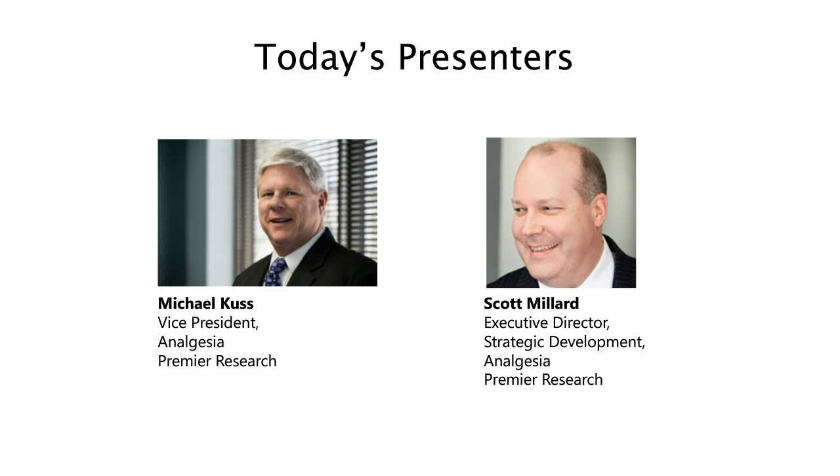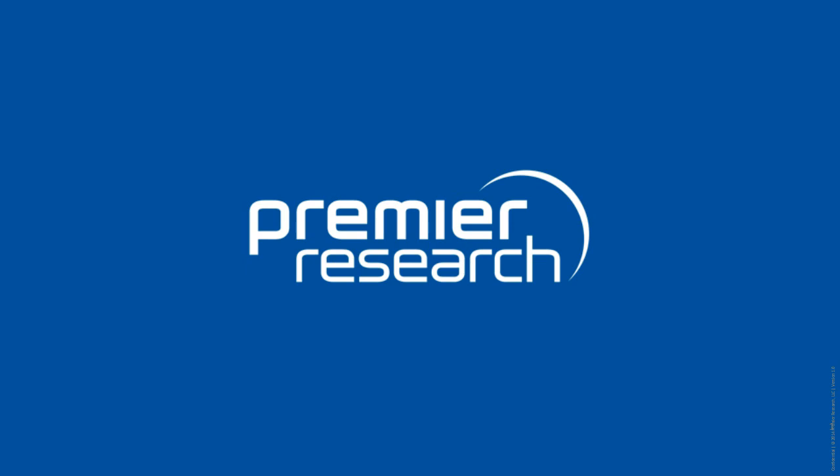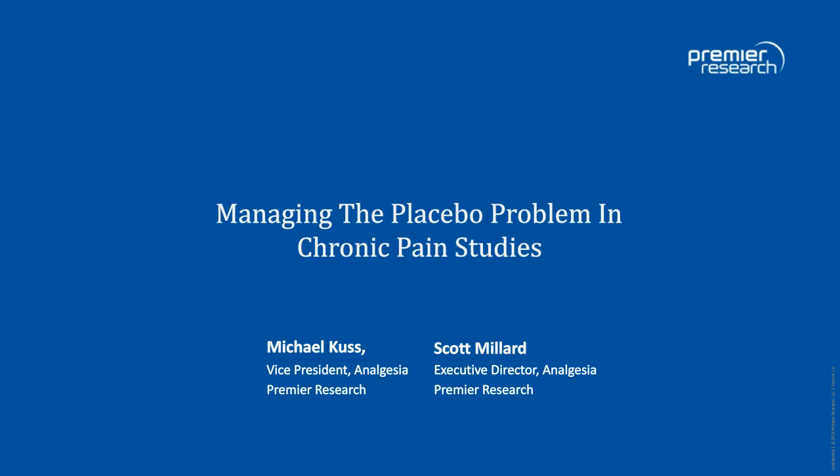Thank you both for joining us today. Scott, you have the floor. Thank you, Lisa. I've been fortunate to be here for the last 20 years working in analgesia with my colleague Michael Kuss. Together today, we're going to discuss managing the placebo problem in chronic pain studies. I want to mention that this is being released in conjunction with an e-book we've produced called The Placebo Problem, which contains numerous references and further reading recommendations.